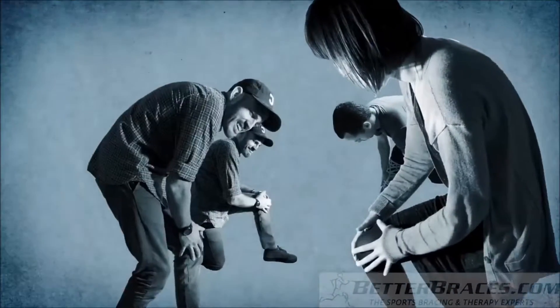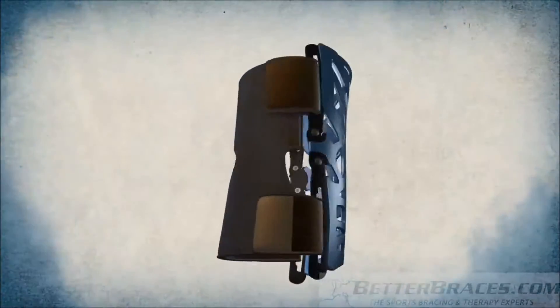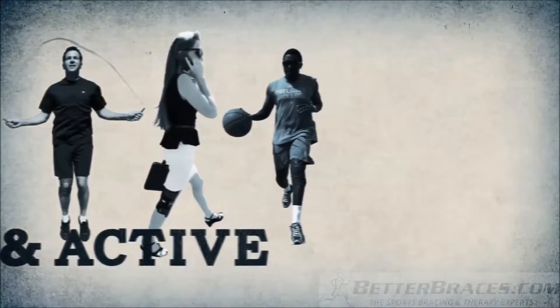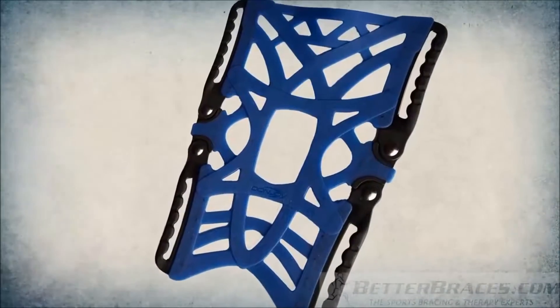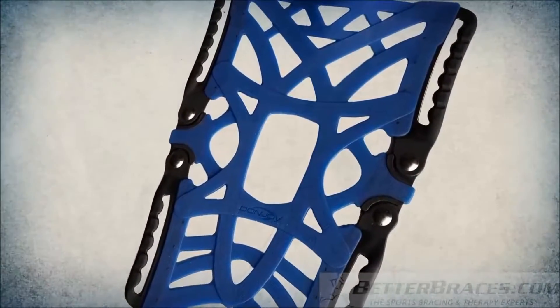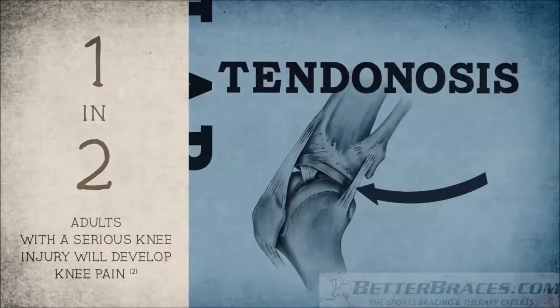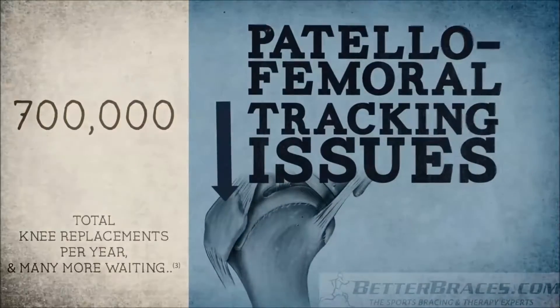The Reaction Web is just what many people with knee pain are looking for — a brace that helps them stay youthful, competitive, and active. It's an innovative web approach for relieving knee pain caused by chondromalacia, patellar tendonitis, tendinosis, and general patellofemoral tracking issues.